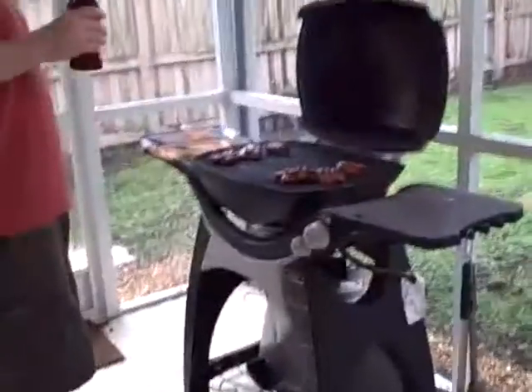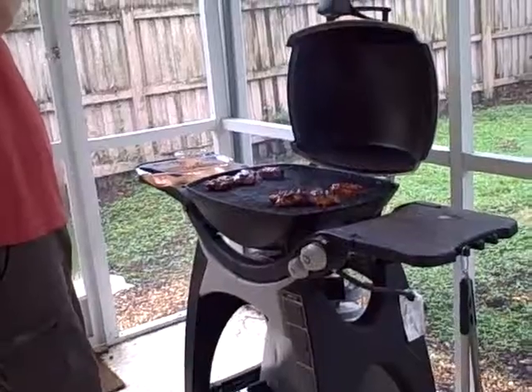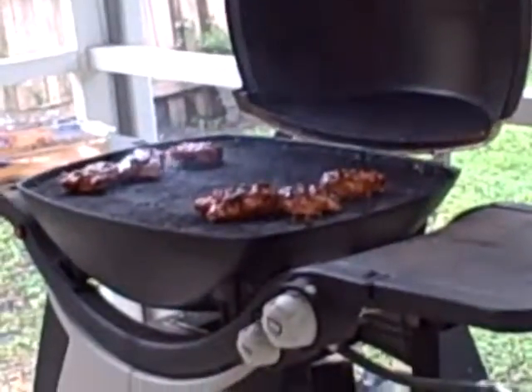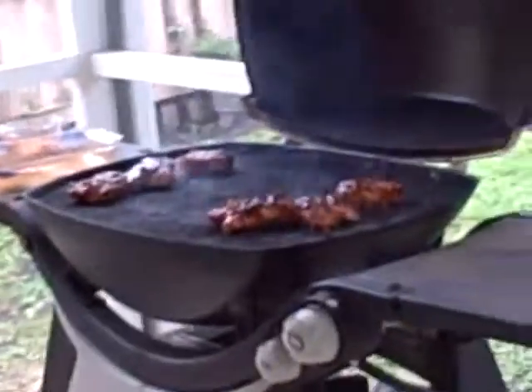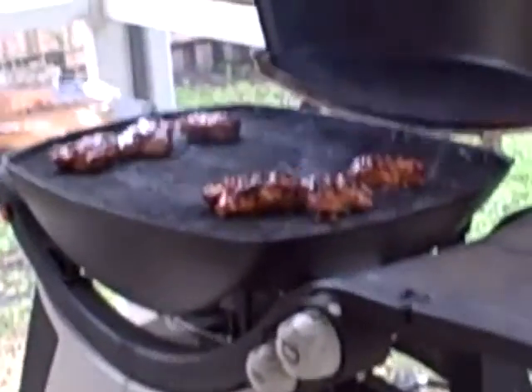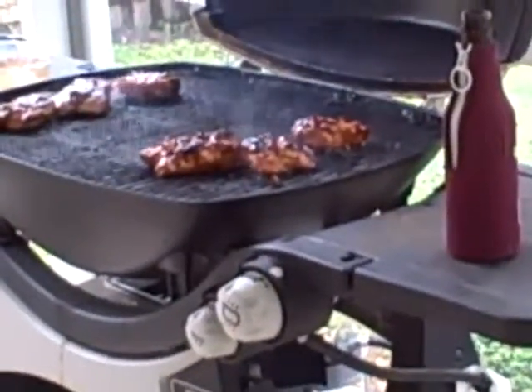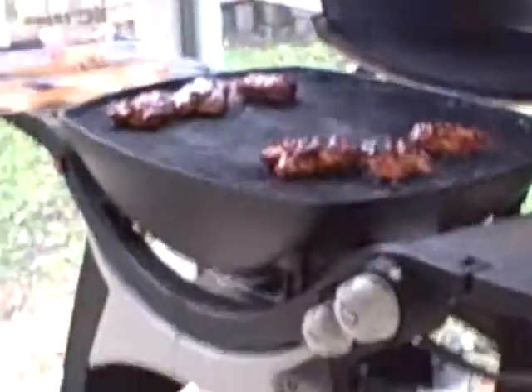We're going to have some... I didn't do it very much. Good-looking chicken. I bet it's done. I said, I bet it's done. We got another minute.